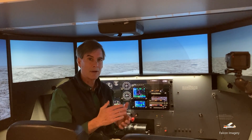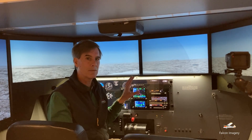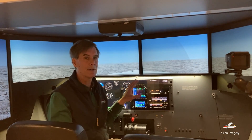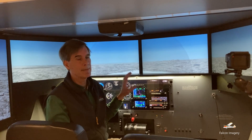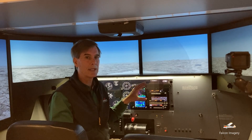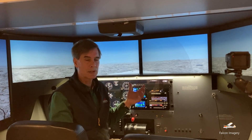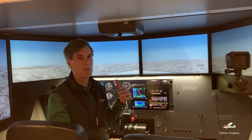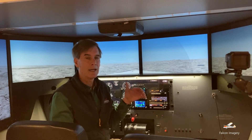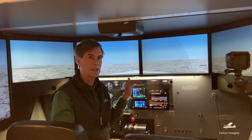Hi, Mark Donovan here with Laconia Flight Academy. Today I'm working on the full motion Redbird simulator we have here, demonstrating some of its features — in particular the instrument capabilities, specifically flying instrument approaches. A person working on their instrument rating can have up to 20 of their 40 required flight hours done on a full motion Redbird simulator like this one.